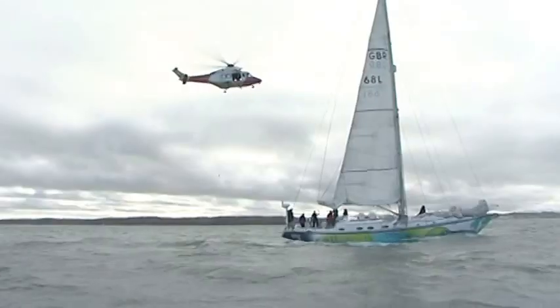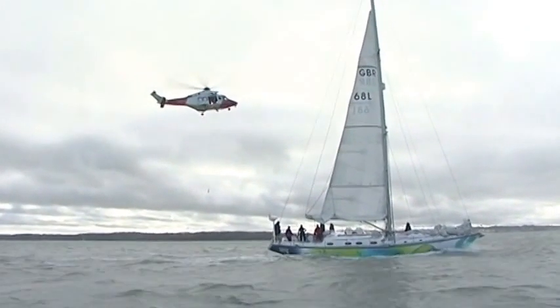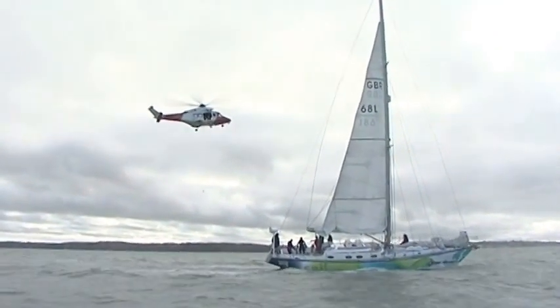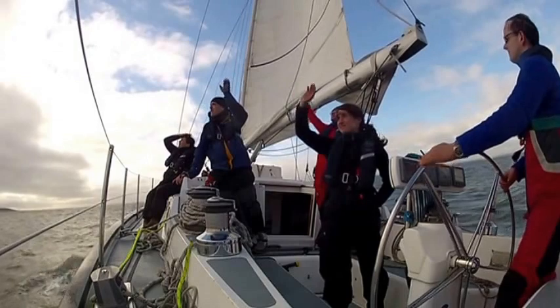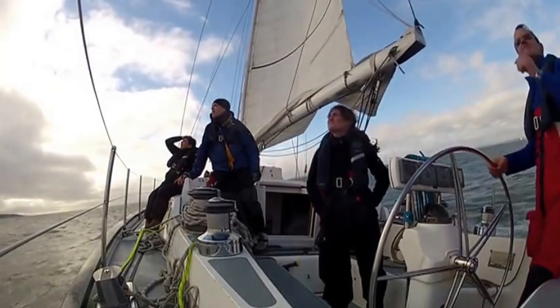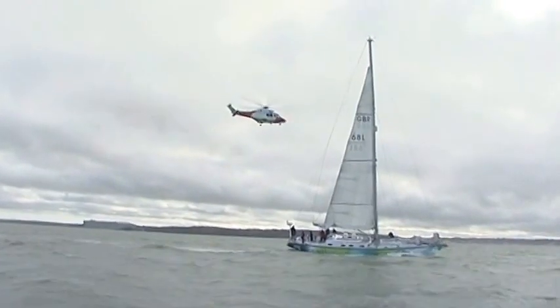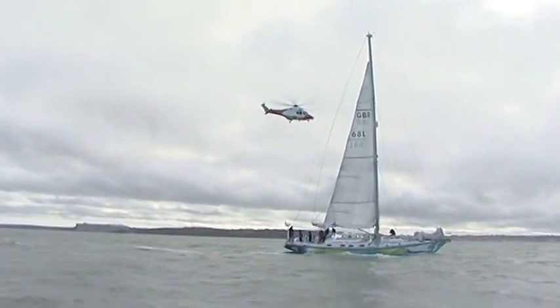It's a brilliant exercise for us because we know that if we ever have to do it for real it'll be a high stress moment — when we've got a badly injured crew member on board or the boat is in grave and imminent danger. So for us to go through it in the comfort of a nice calm day in the Solent, it's absolutely brilliant.